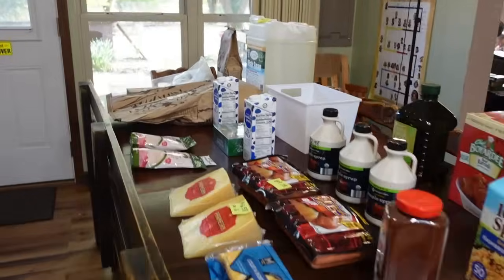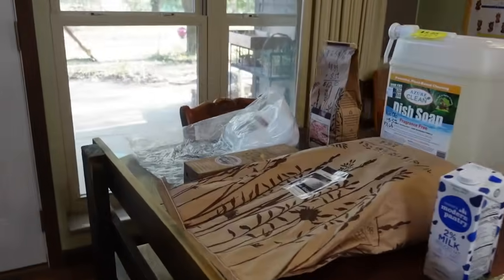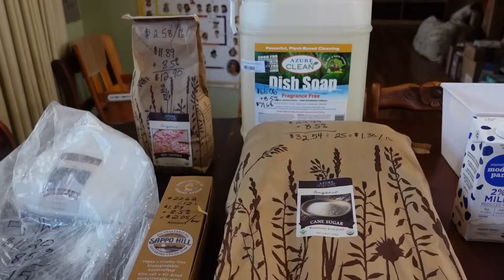Is that clear as mud? Does it make sense? I hope it does. So we'll go ahead and get started and see what I got. We'll go down to the end of the table where I have my Azure Standard things laid out.